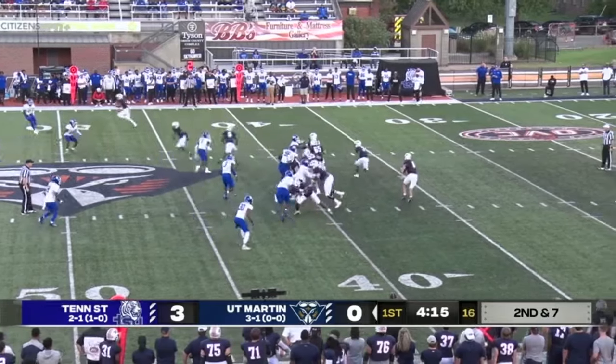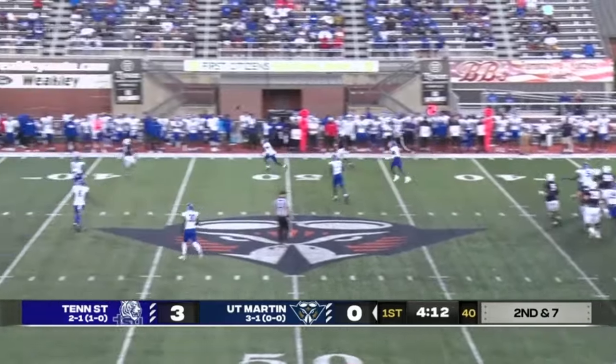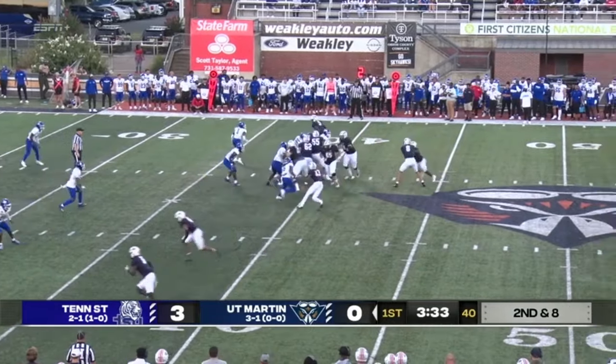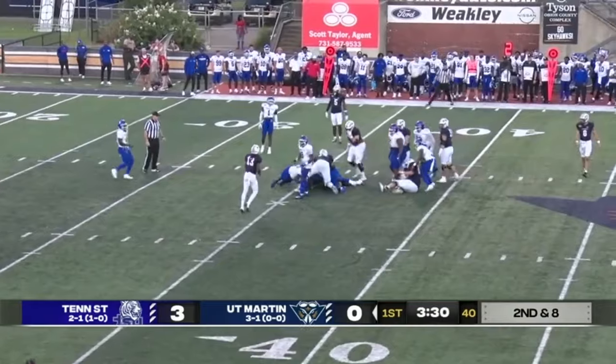UT Martin on the line of scrimmage is absolutely exerting. The right side — intent to throw. Goes towards the middle of the end zone, and that catch is bobbled on the play — incomplete. Trying to cut it up in Tennessee State territory, brings him down, and it's a turnover on downs for UT.